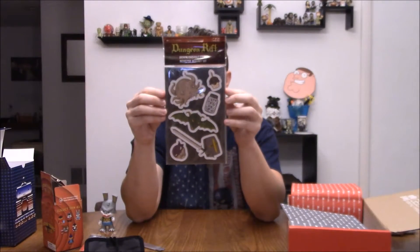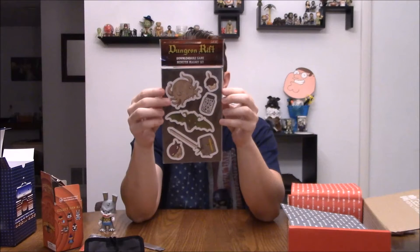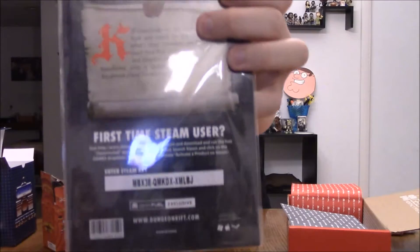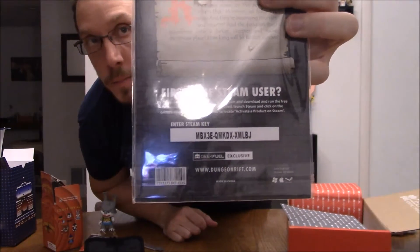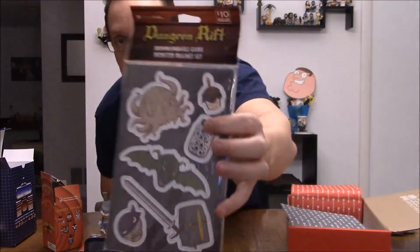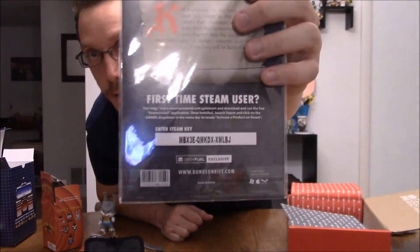We got a Dungeon Rift — kill everybody on the level, grab the loot, and move to the portal. But the monsters are following you, blah blah blah. It's a Steam game, and of course here is the code — you can see the glare, it's not too bad. I probably won't use it, so there you go. Steam game, Dungeon Rift, downloadable game. There's a monster magnet set of the game. One more time if you missed it — there's the code. I know I won't use it, so if you guys like it, be the first one to jump on it.